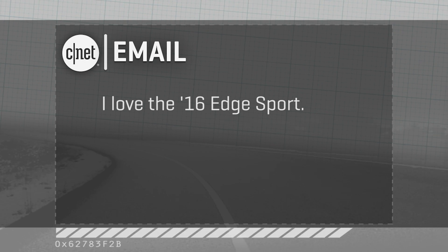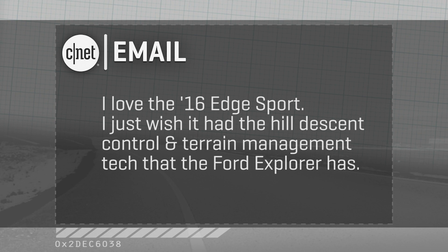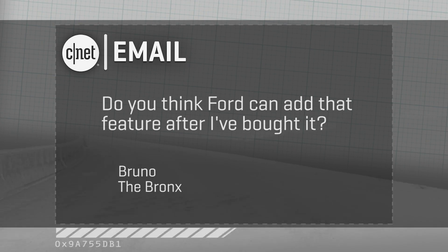He says he loves the '16 Ford Edge Sport for himself, but wishes it had the hill descent control and terrain management tech that the Ford Explorer has. His question: do you think Ford can add that feature after he's bought it?